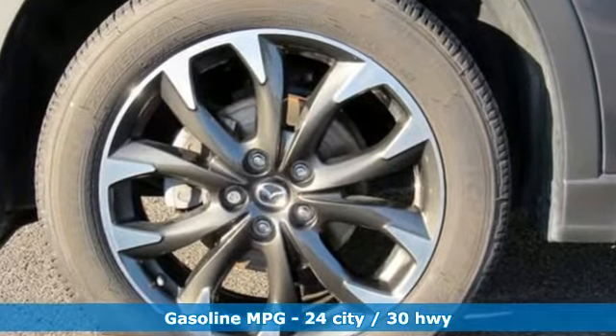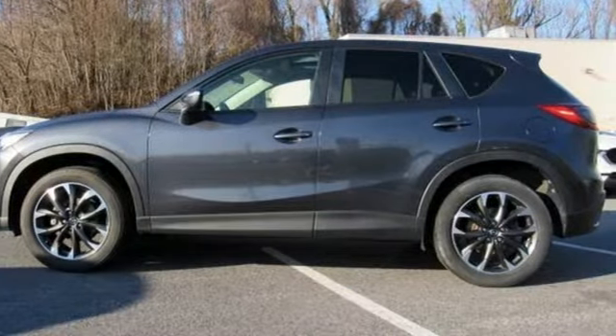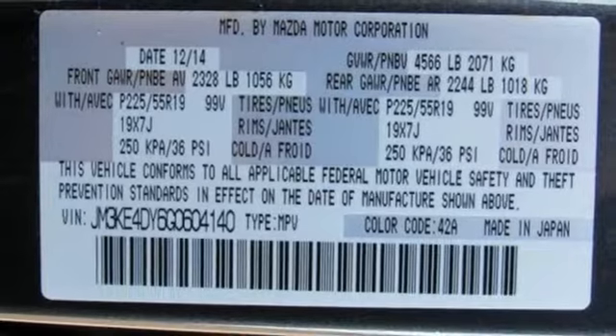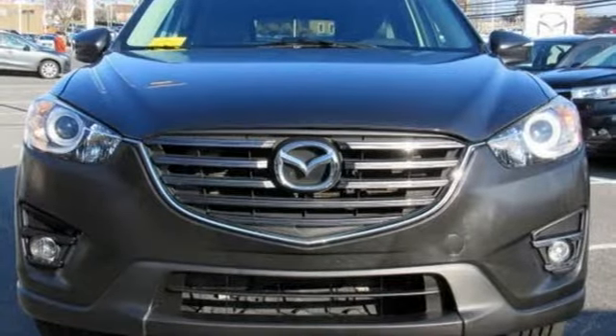It comes with all the amenities you need: inline 4-cylinder engine, front heated leather sports seats, external memory control, dual zone climate control, and power heated mirrors.